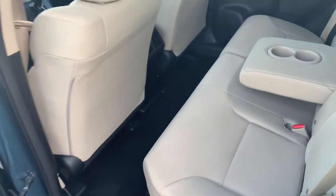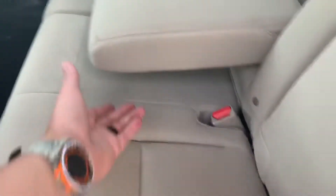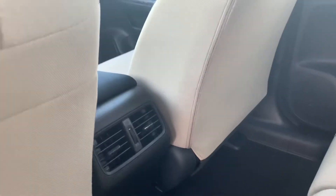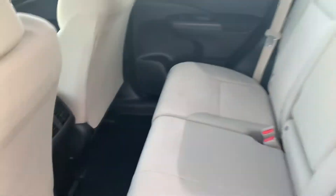Come in here, you got your second row. The seats have been well, well taken care of — no stains, anything like that. You have your rear air as well and a good amount of space here in the back.